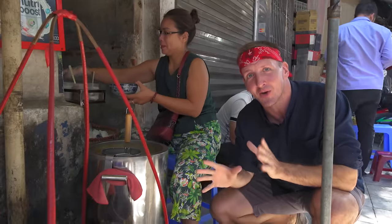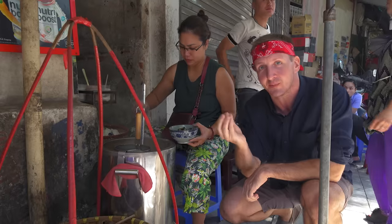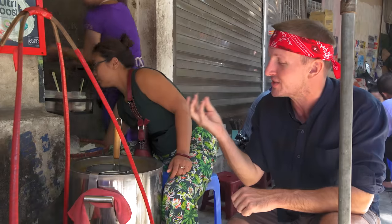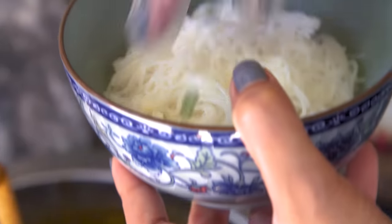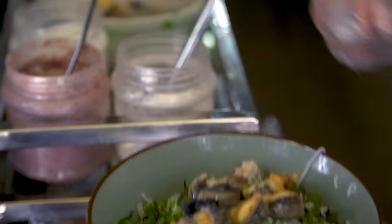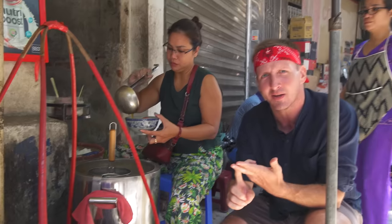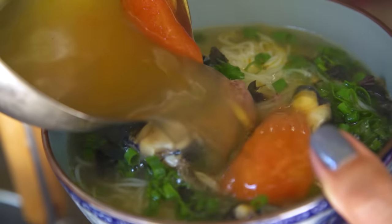Good morning, it's breakfast time. Today we are starting out with a legendary Hanoi street snack called Bun Oc. Bun is the vermicelli noodle, oc means snail. She takes the vermicelli noodle, blanches it, tosses it in the bowl with scallions, herbs, seasonings, MSG, salt, then a load of big snails and small snails. The broth has a combination of pork stock, snail stock — is that even a real thing? — and tomatoes. All of that inside one bowl.